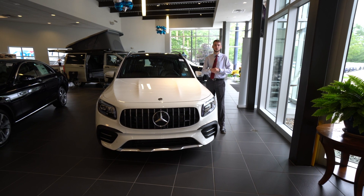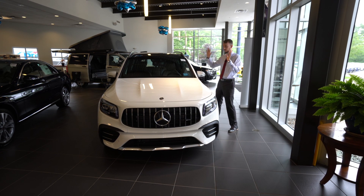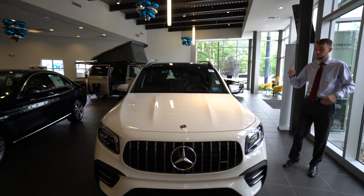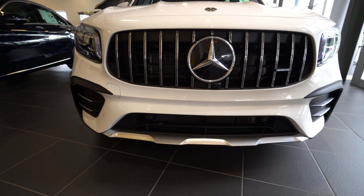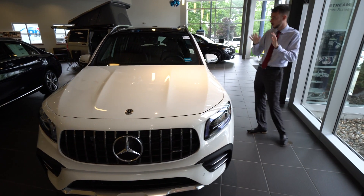Hi Hazel, Spencer from Prime Motor Cars Mercedes-Benz in Scarborough, Maine. To my right is the vehicle you called about this morning, the 2021 Mercedes-Benz GLB 35 AMG. The vehicle, as you can see, is available and I wanted to put together a little video tour showing you the ins and outs of the car.